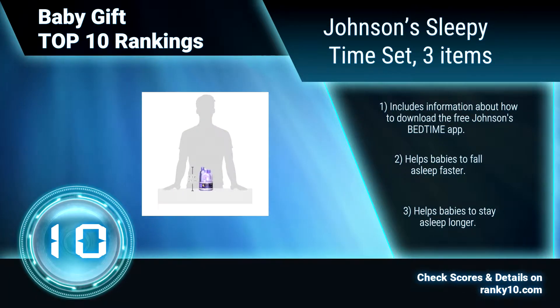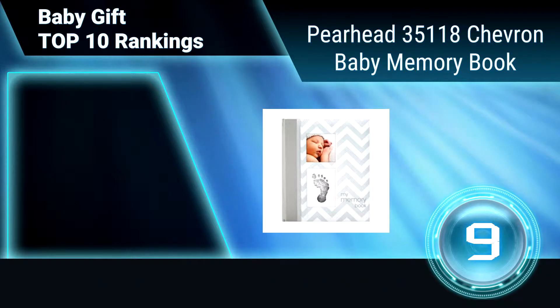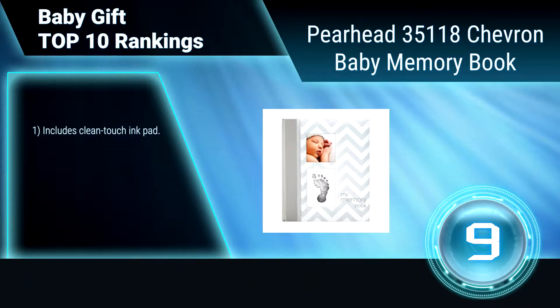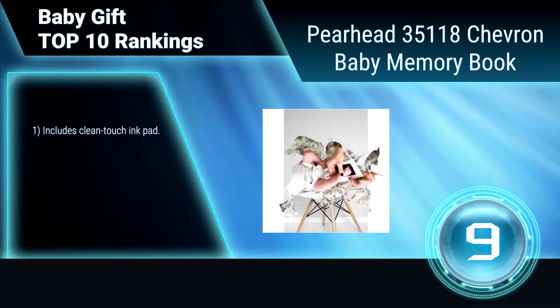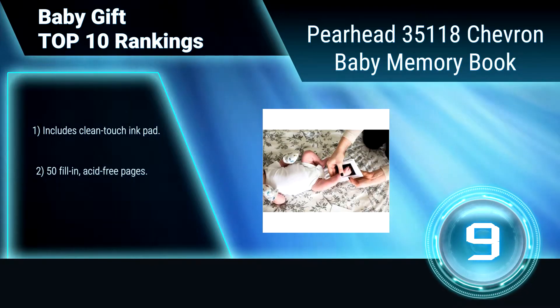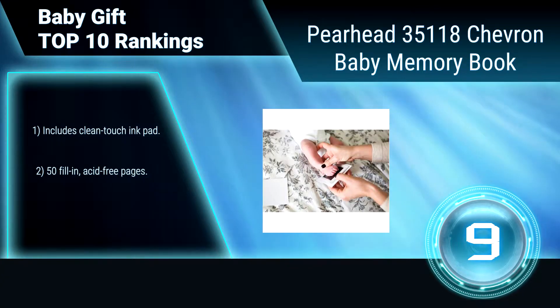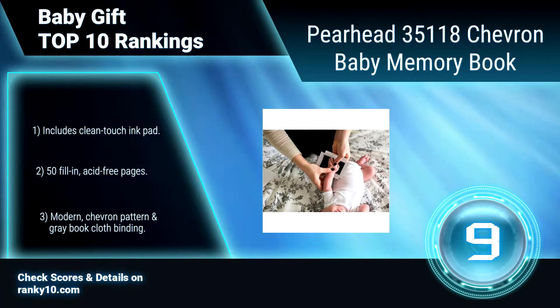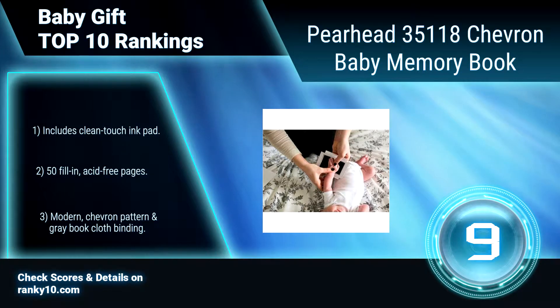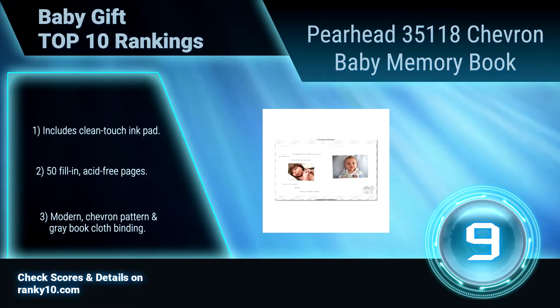Helps babies to stay asleep longer. Ranking Number 9: Pearhead 35118, Chevron Baby Memory Book. Record your baby's cherished memories with this journal and album in one. Its cover includes openings for your little one's photo and handprint or footprint. This keepsake makes an excellent baby shower gift or a gift for new parents. Includes clean touch ink pad, 50 fill-in acid-free pages, and a modern Chevron pattern.